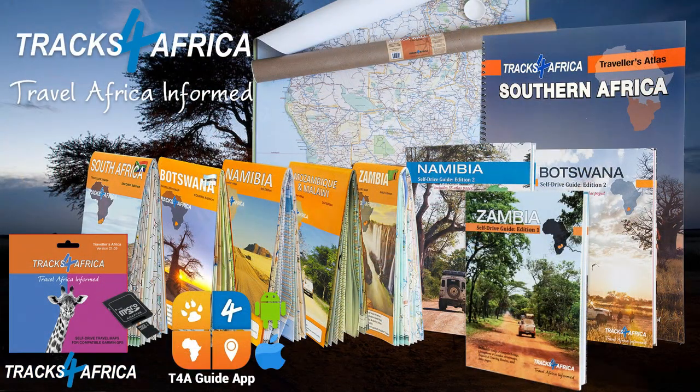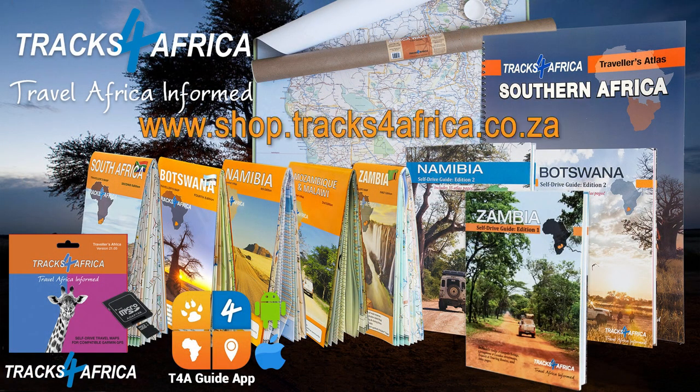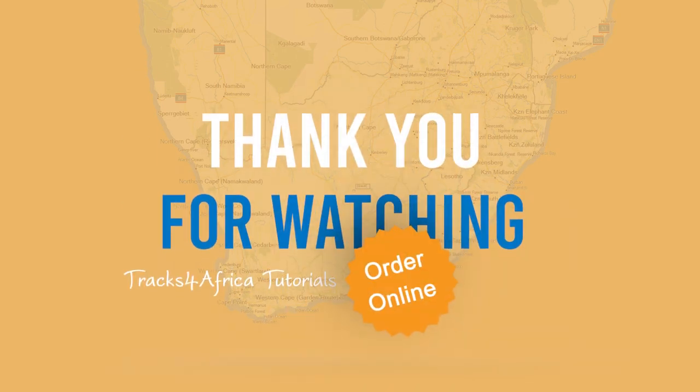To purchase any of the Tracks for Africa products, please visit shop.tracksforafrica.co.za or check the links in the description below this video.